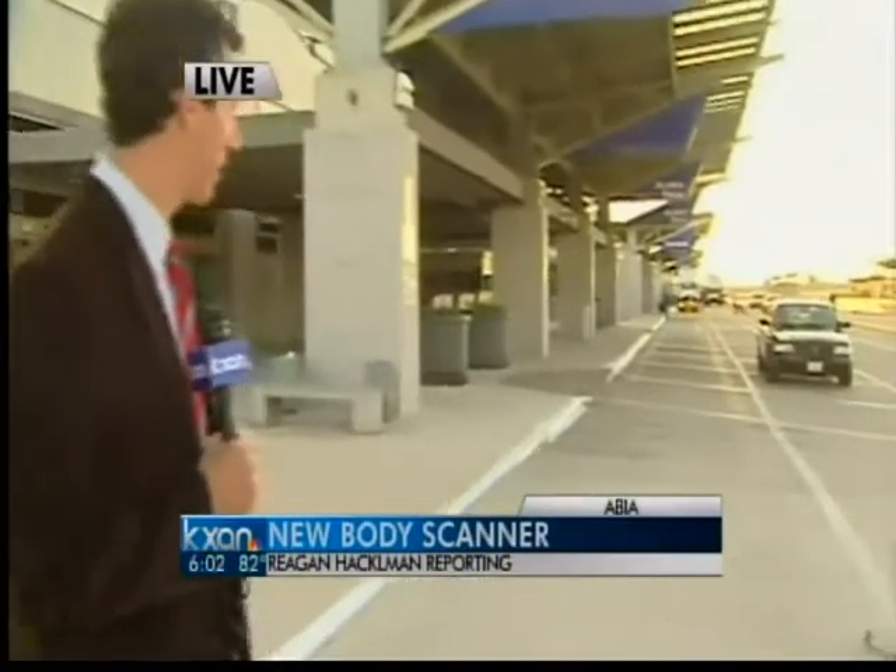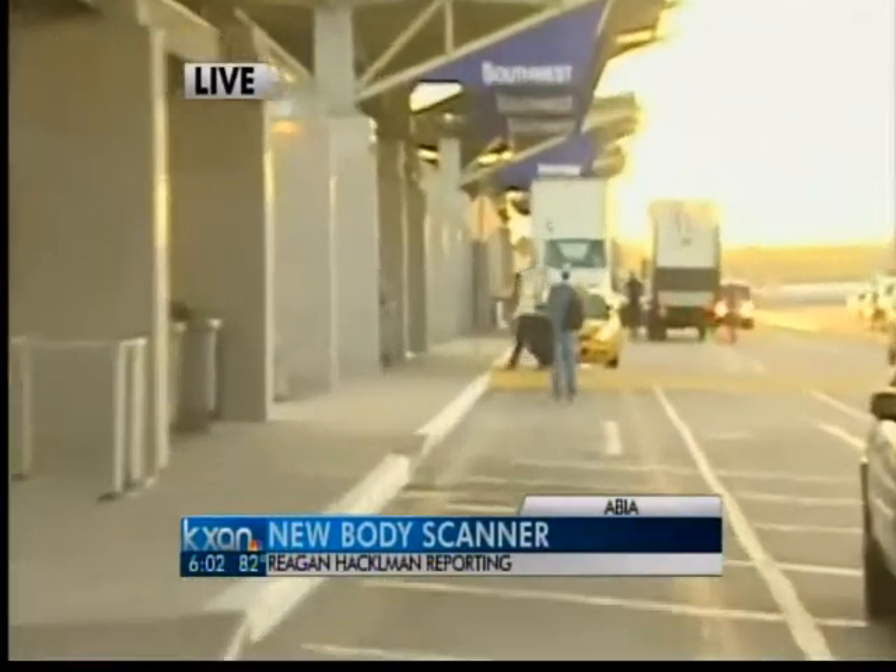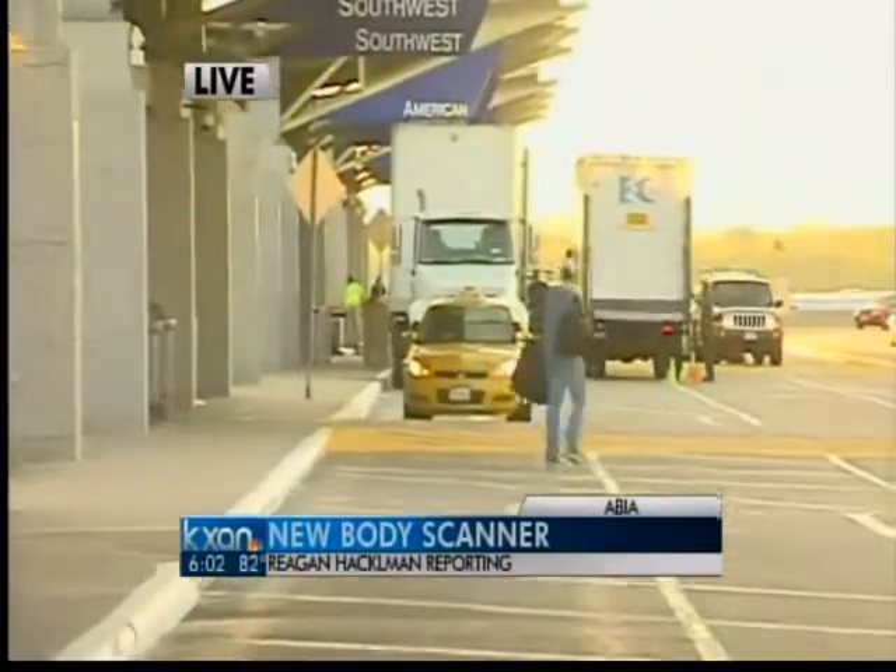Those other three body scanners are actually arriving here at the airport as I speak right now. If you take a look behind me, you'll see that 18-wheeler back there — inside of that are those other three body scanners.